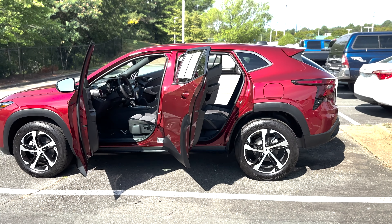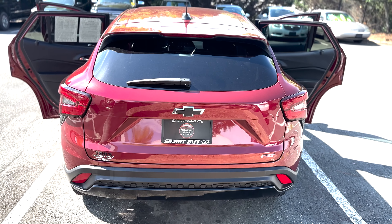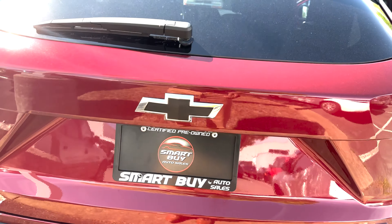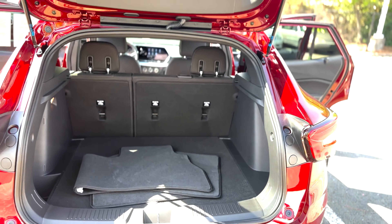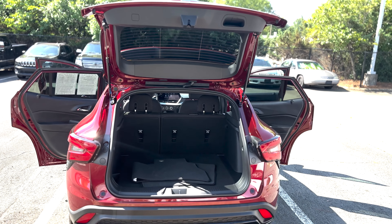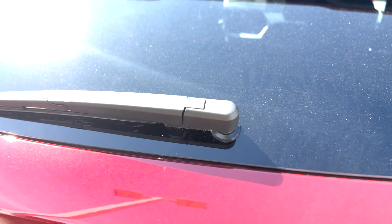Today we have the 2024 Chevy Trax 1RS. What is all the hoopla about when it comes to this vehicle? This is the most cost-effective vehicle from Chevy right now — for teen drivers, first-time drivers, for someone who wants that sporty look but doesn't want a super huge price tag, and for somebody who really doesn't need all-wheel drive.